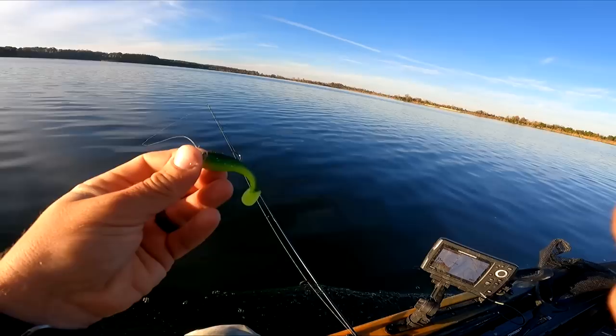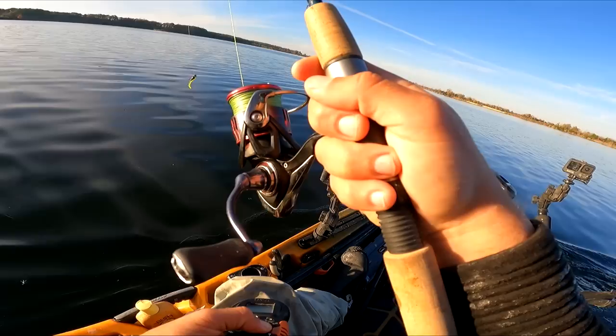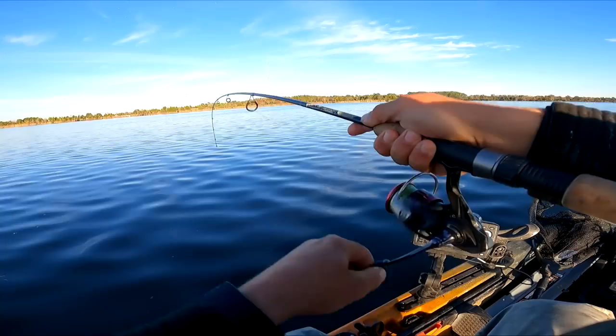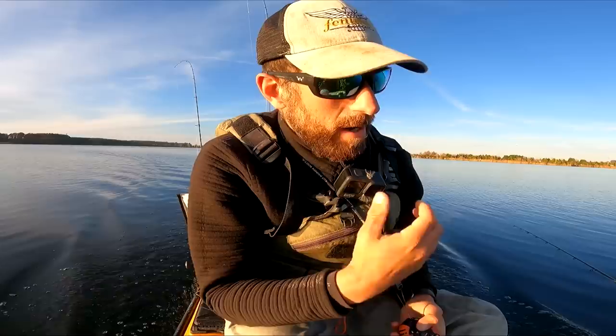Alright guys, this is going to be my last drift here. Most action came on the Mackinac blade baits. Didn't catch much on the cut bait — I spent a lot of time with cut bait today actually. I didn't get many bites on it. Probably a crappie right here. Black crappie — we're getting a lot of small crappies today. I might not be in the right zone for bigger crappies. Good to see they eat the little Mackinacs pretty well though.